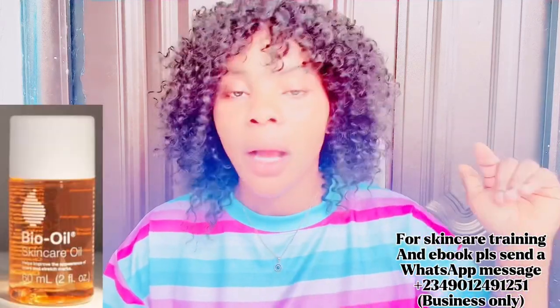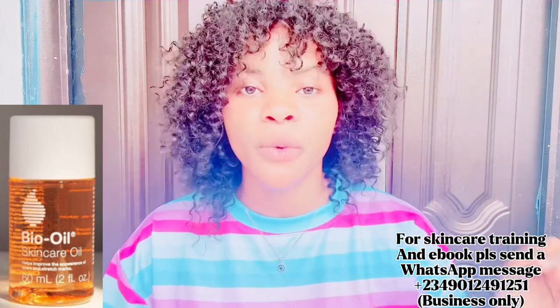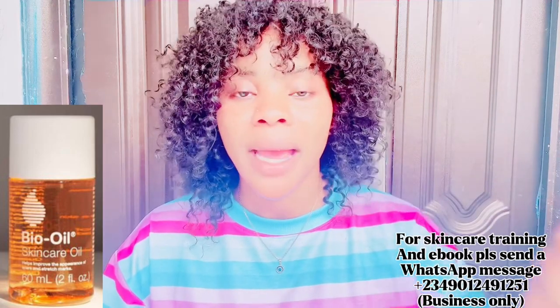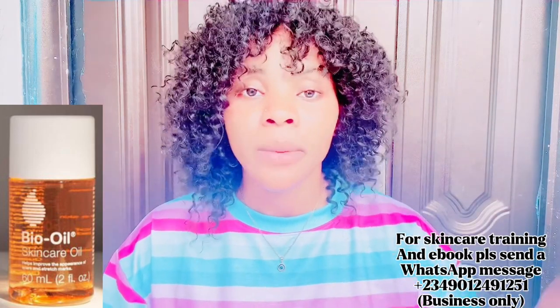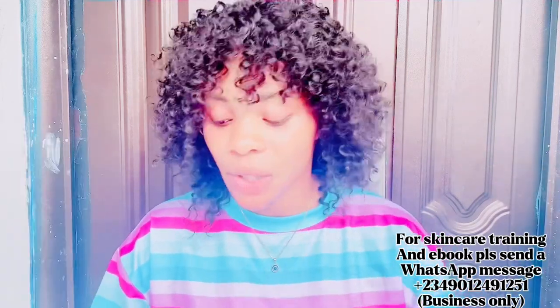The next ingredient you need is one bottle of bowel oil. Bowel oil helps to clear stretch marks — I've made a review about it before on this channel. It helps to even out your skin and clear long-time scars and long-time stretch marks. Use one full bottle for this recipe.